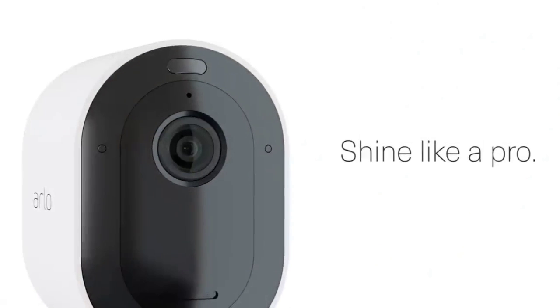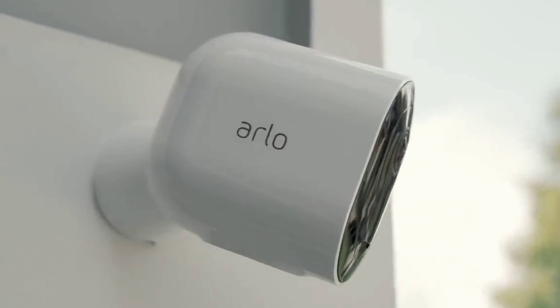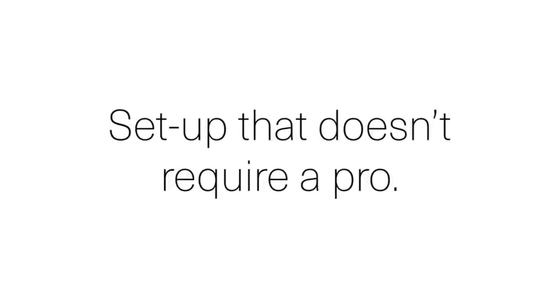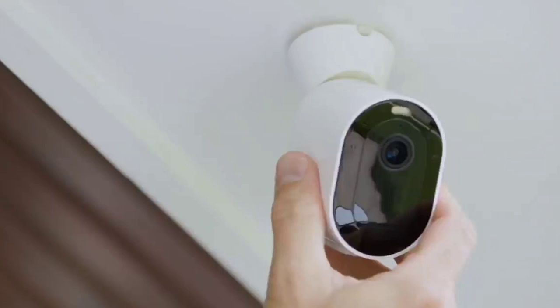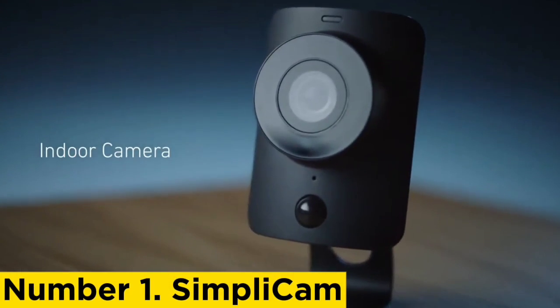The Arlo Ultra 4K's battery also perfectly complemented the camera's ability to work indoors and outdoors. The lack of cables simplified the installation process and made it possible to move the camera around depending on where we needed it. We kept it outside our front door on weekends and moved it indoors to help us watch over our pets on working days.